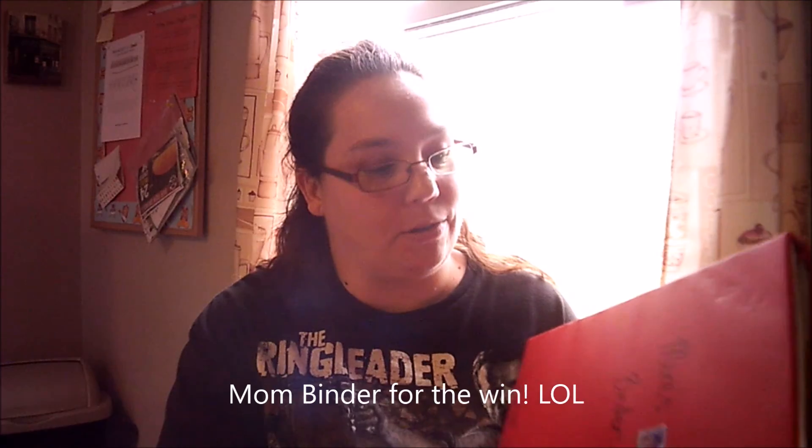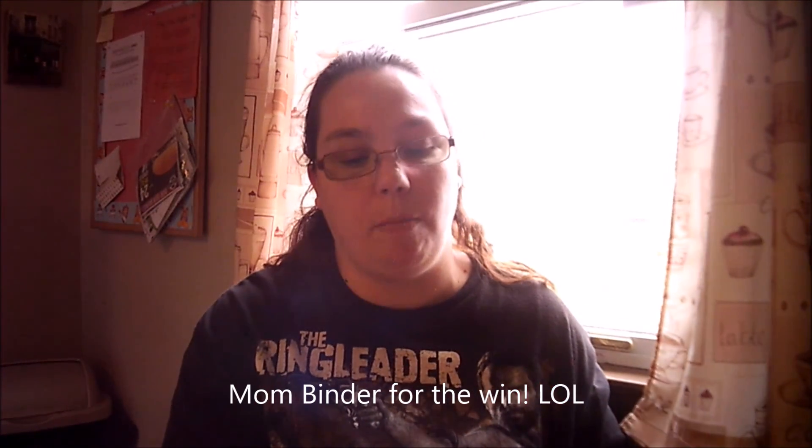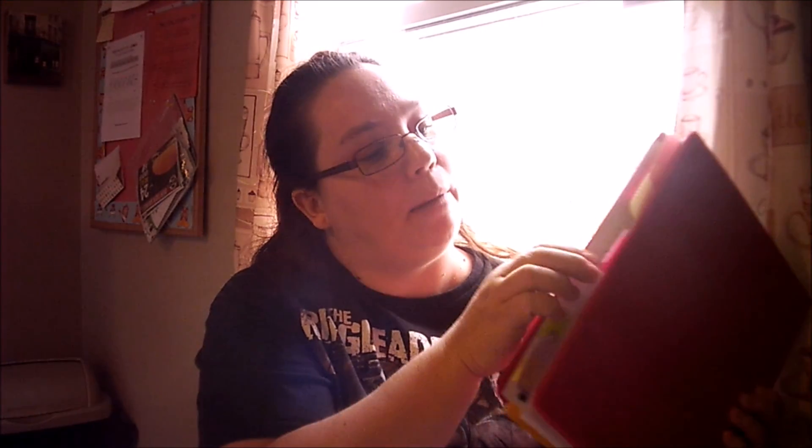I have had this mom's binder since we started homeschooling. I'm not kidding you, this thing has held up and I've used it every year. By the second year I had adapted to it because I need somewhere to keep all my papers — all my homeschool stuff. And at the end of it I have a little mom's tab, which is the back where I have my household management stuff.